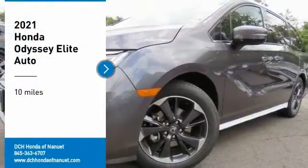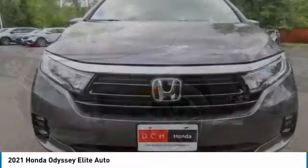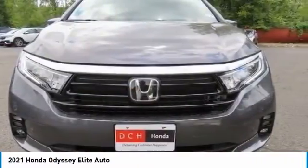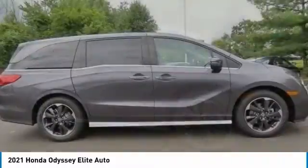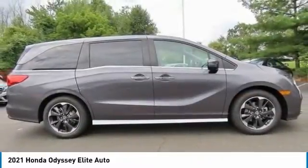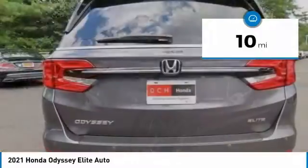You are going to love the 2021 Honda Odyssey. The Honda Odyssey is a showcase of distinguished style, captivating technology, and advanced safety features — a must for all families. This vehicle has less than 100 miles.